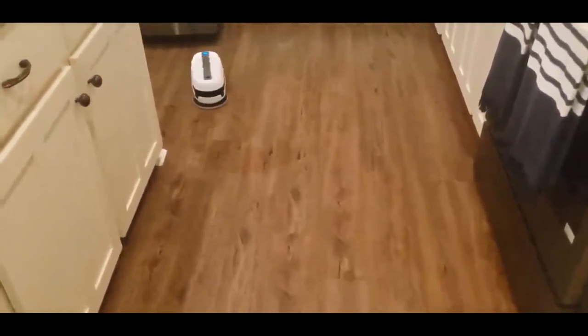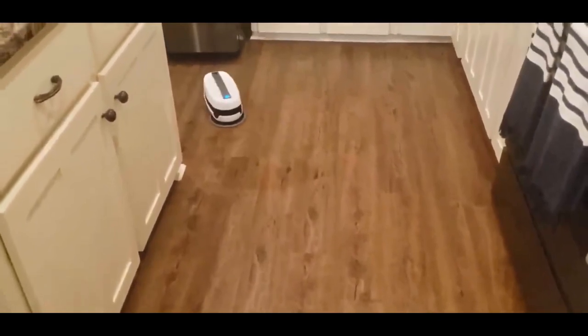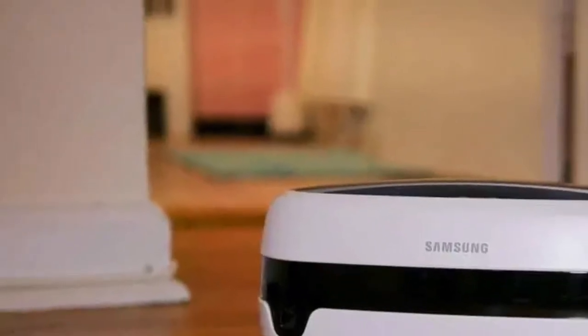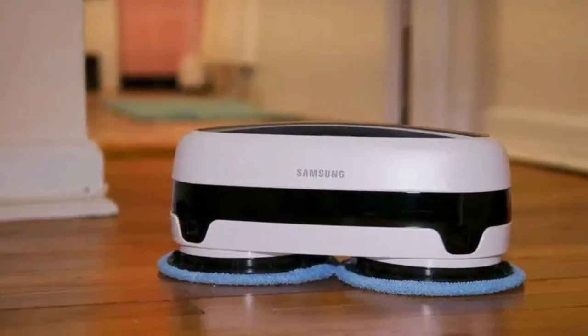Smart Sensor System: thanks to the Jetbot Mop's smart sensors, it can clean corners accurately and safely while avoiding walls, carpeting, furniture, or objects. The system even prevents the unit from dropping off steps or stairs, guaranteeing safe operation.